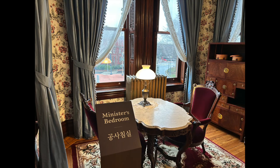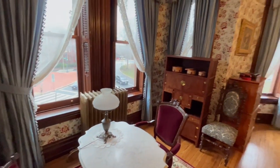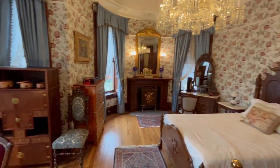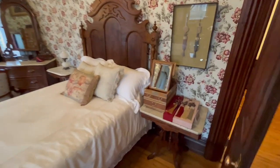This is the minister's bedroom where he slept and rested after his busy days. You can see his bed, closet, dresser, mirror, and other personal belongings that he brought from Korea or acquired here.